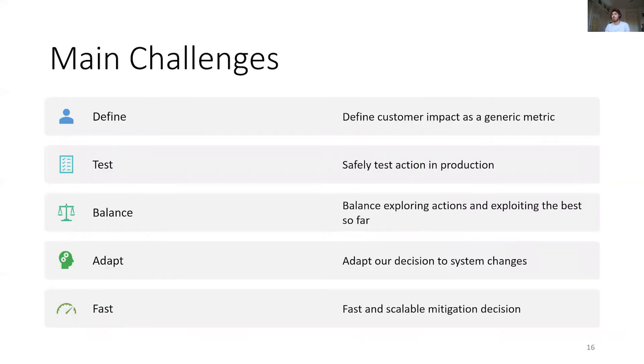With such goals, we face many challenges. How do we define customer impact as a metric to minimize? How can we safely test actions in production without causing large impact? How do we balance the exploration of possible actions compared to the exploitation of the best action so far? How can we adapt to system changes? And how do we enable fast and scalable decision-making?